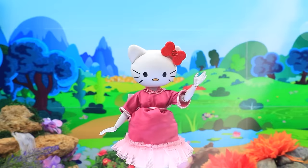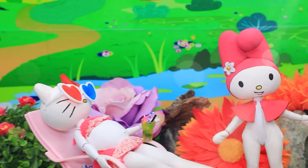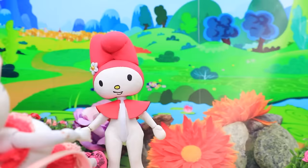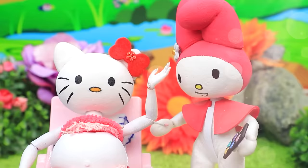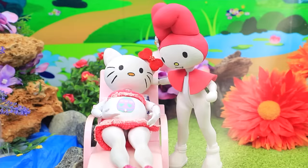'Hmm, so warm — time to change.' Kitty was relaxing on a chaise. 'Hello Kitty, what are you doing? My Melody, join me!' 'Wow, look at that tummy!' 'Let's decorate the tummy — I have an idea!' Melody drew an Easter egg on the tummy. 'It's beautiful, I love it!'